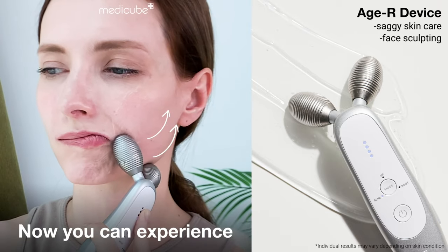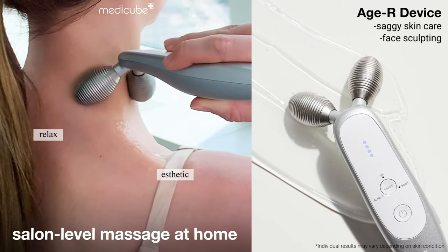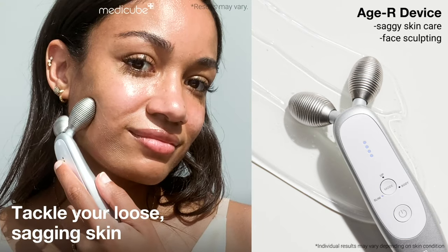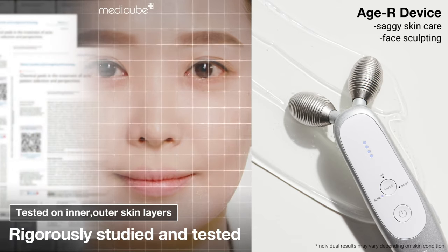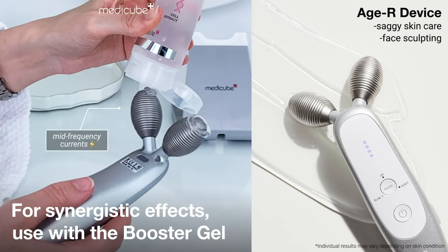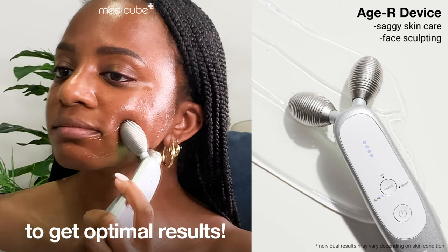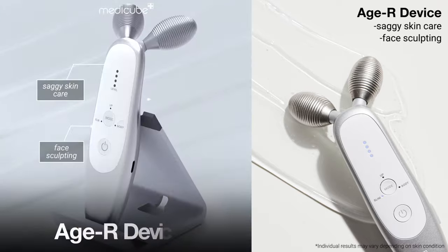Now you can experience a professional grade massage right in your home. Tackle your loose sagging skin from the inside out. Sagging skin is contoured. MediCube HR.